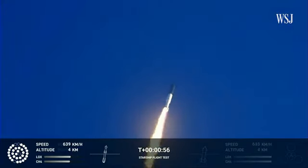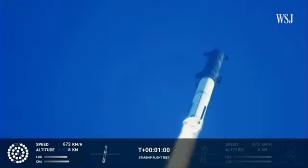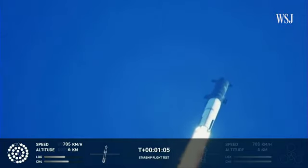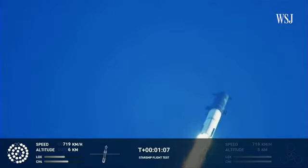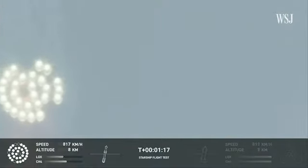All positions report nominal on first stage. We're throttled down and throttled back up, going through the period of maximum aerodynamic pressure. As the velocity increases, the density of the atmosphere is decreasing. Max Q — lessening stress on the vehicle. The callout: Max Q now.